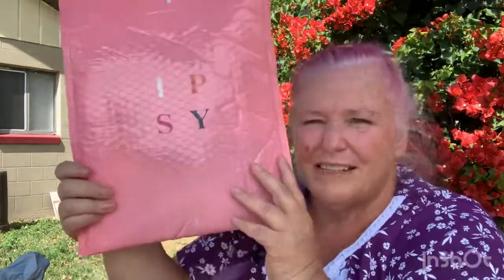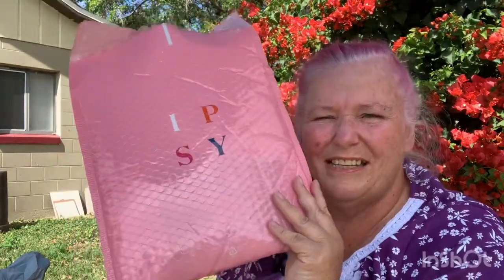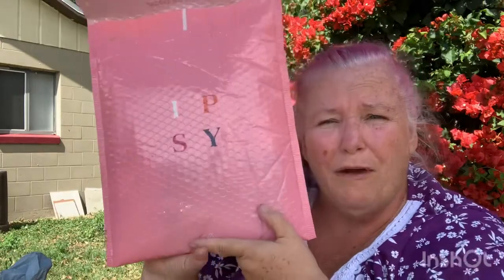Today we are going to be doing our next Ipsy package, and this is our February bag. I did open it because I couldn't remember which bag this was — this one's for February.